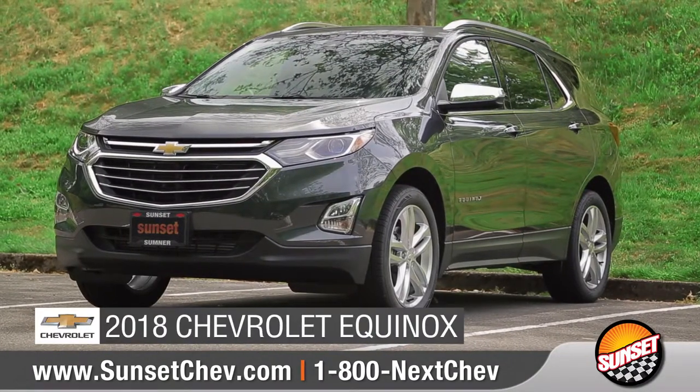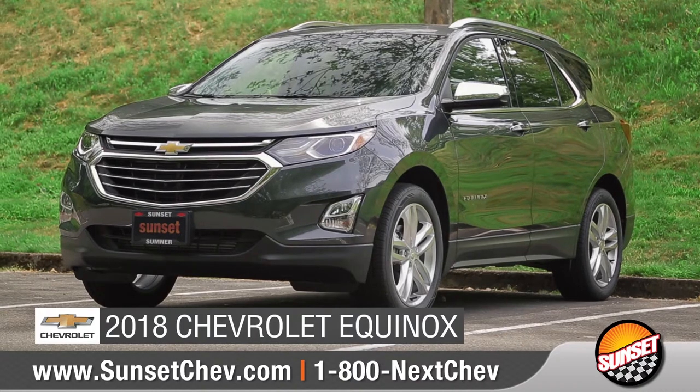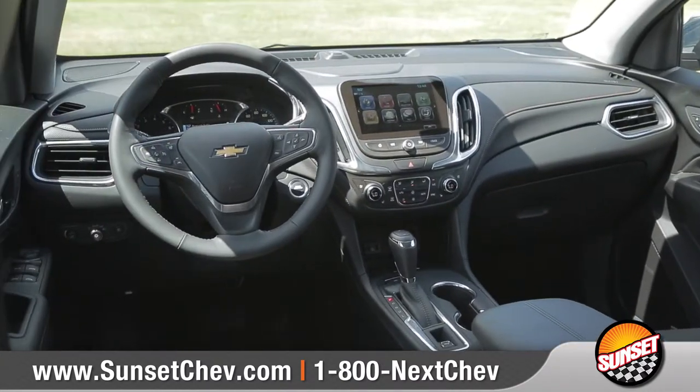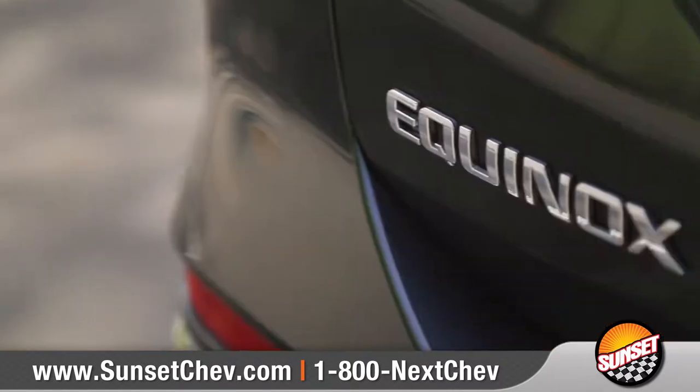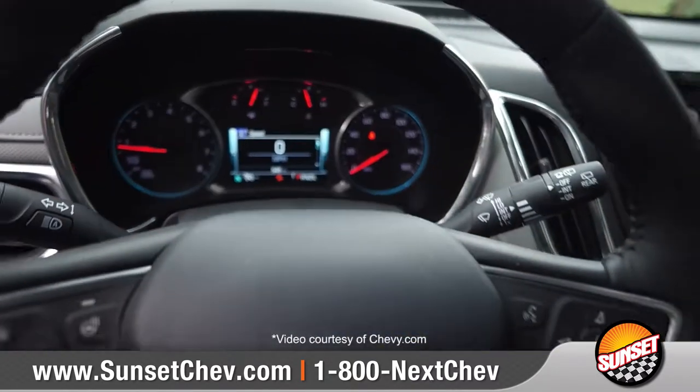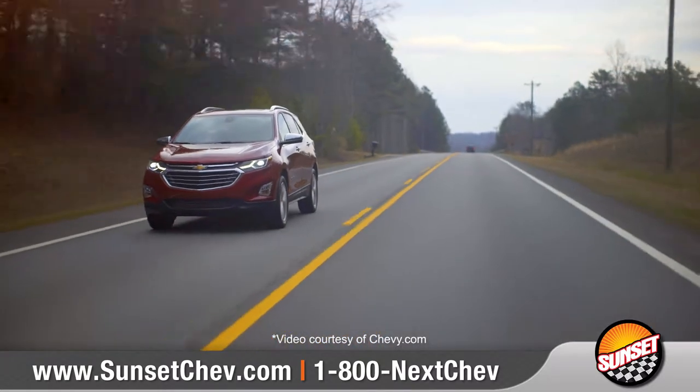Today we'd like to show you the 2018 Chevrolet Equinox. From style and technology to performance and safety, the all-new 2018 Equinox has everything you need to do everything you want. But come with us and take a closer look.